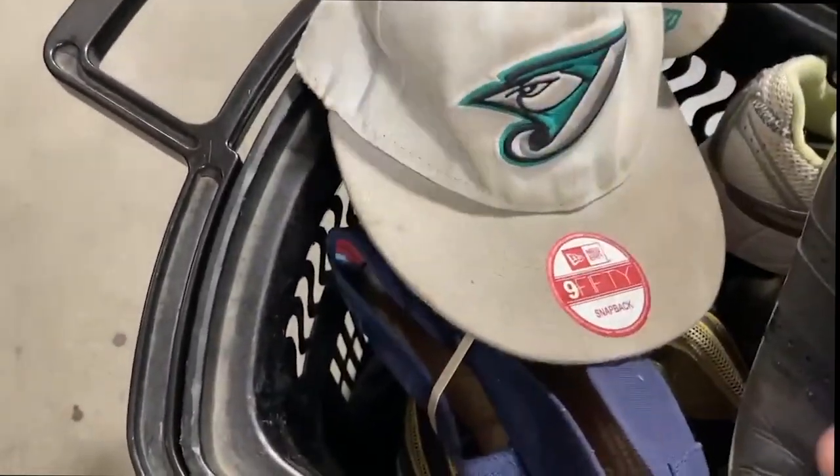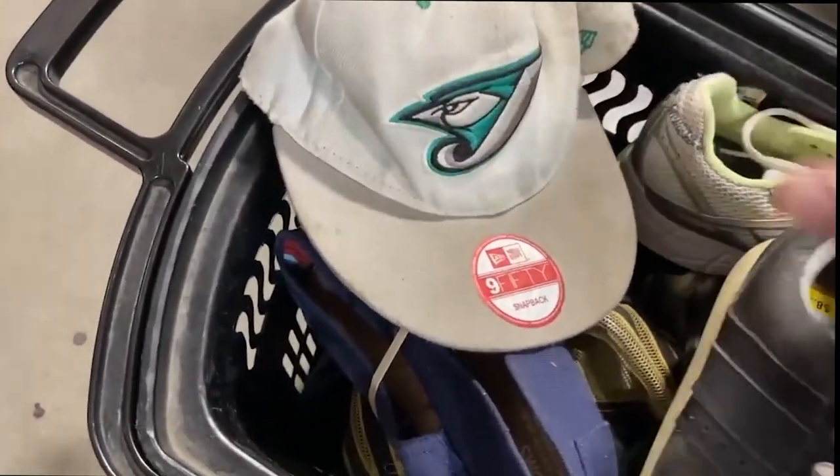You can see some of this stuff is pretty dirty. I'm going to have to soak it in OxyClean, so I'm taking a chance, but there are lots of really great shoes in here.